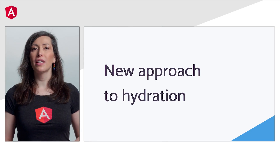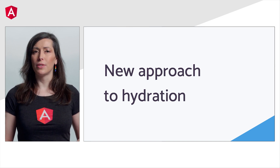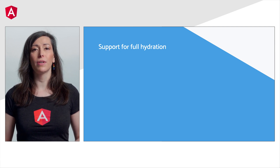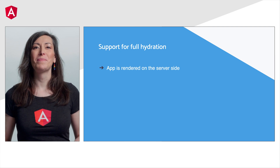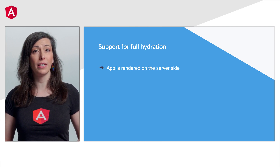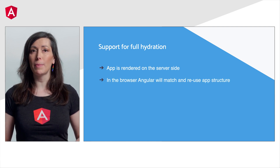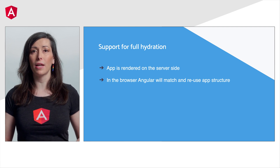The team and I have been working on implementing a non-destructive hydration technique for server-side rendering in Angular. Now Angular apps using SSR will support full hydration, meaning that the apps will be rendered on the server side, sent to the browser, and Angular will try to match and reuse as much of your app structure as it can instead of re-rendering it like before. Applications will have improved core web vitals and be able to take advantage of all the benefits of server-side rendered applications.